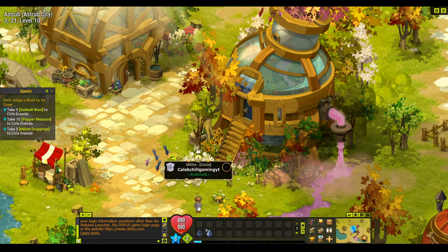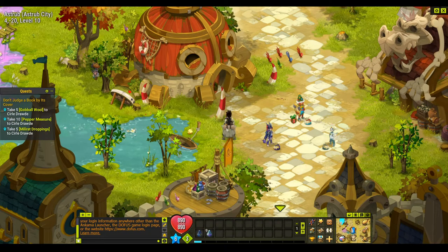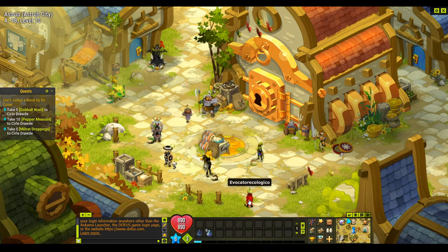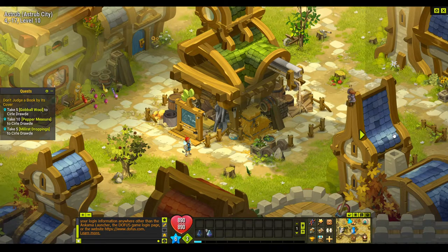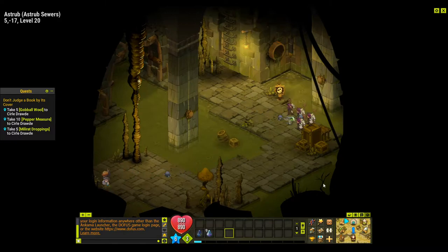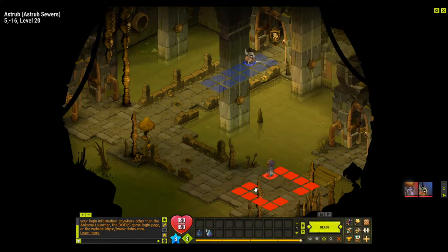We'll go to the Astrub sewers, which is at five, minus seventeen. Once we're there we have to beat five millerats. If you can't see it on your map, click the Y and you'll be able to see it and go there. There's one millerat here — we need five, so we'll just go through them.